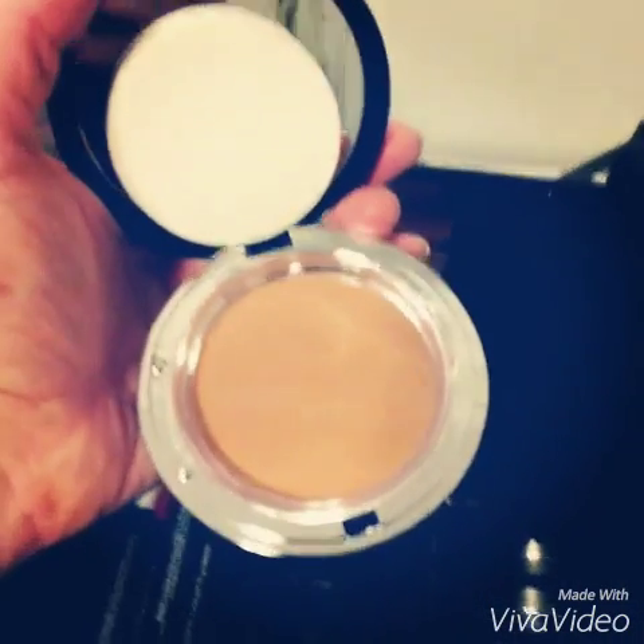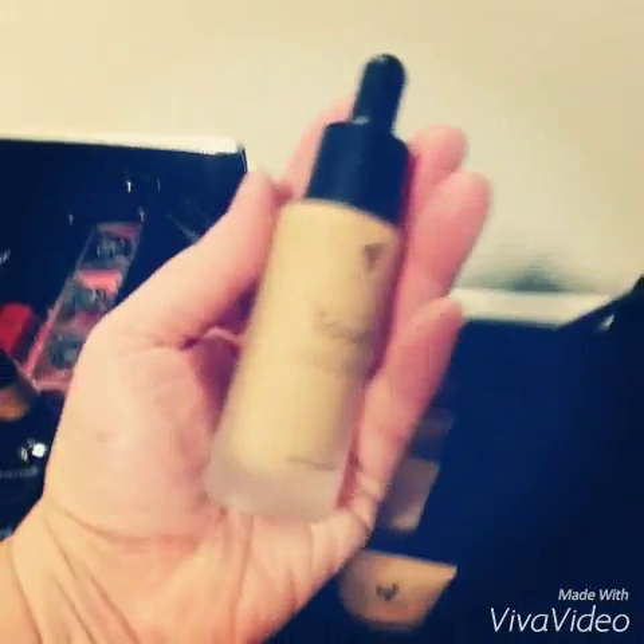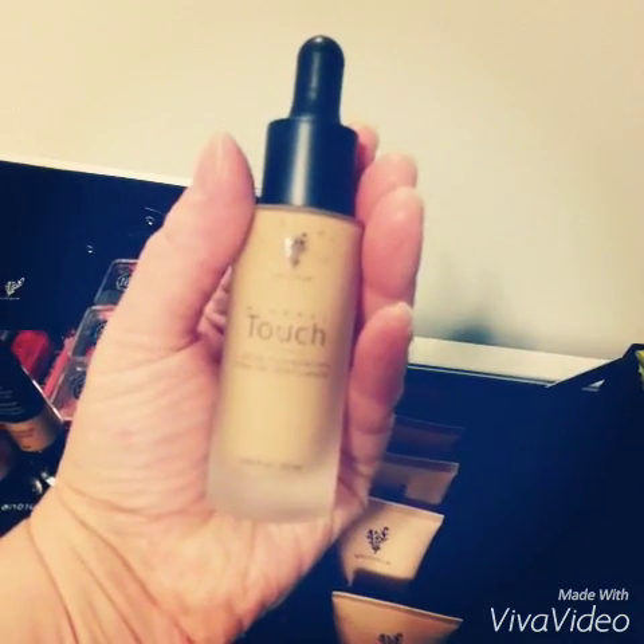I've got just a huge collection of the pressed powder and the cream foundation — just amazing, beautiful packaging. And of course, I've got a couple of our liquid mineral touch foundations, which is known as our Photoshop in a bottle. You apply this with a brush, buff it onto your face, and it dries to a powdery finish.